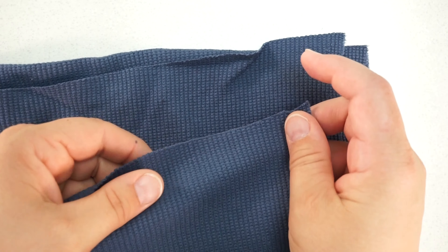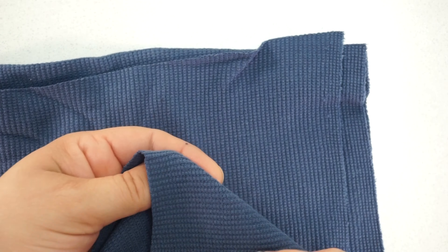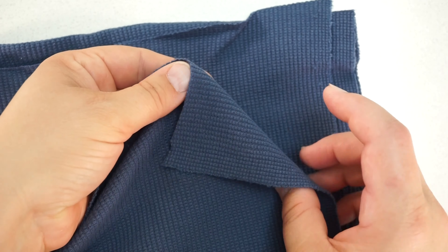Waffle is often called a knit fabric but it is actually a woven. Its weave creates a honeycomb texture with small squares in it. The squares come in many sizes. It looks the same on the back and on the front unless it's brushed.